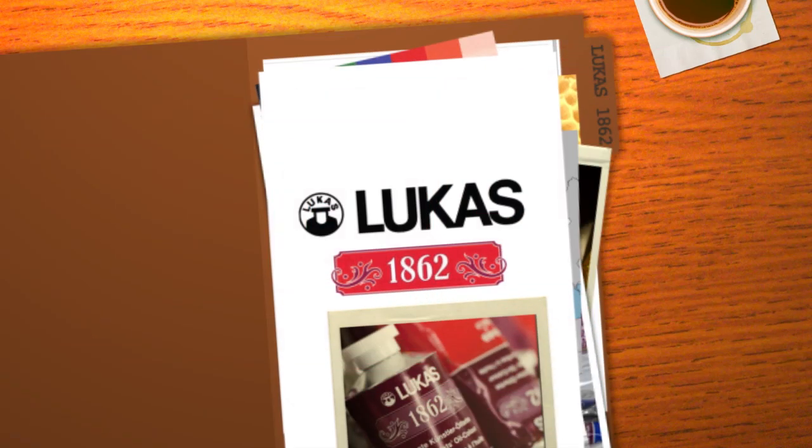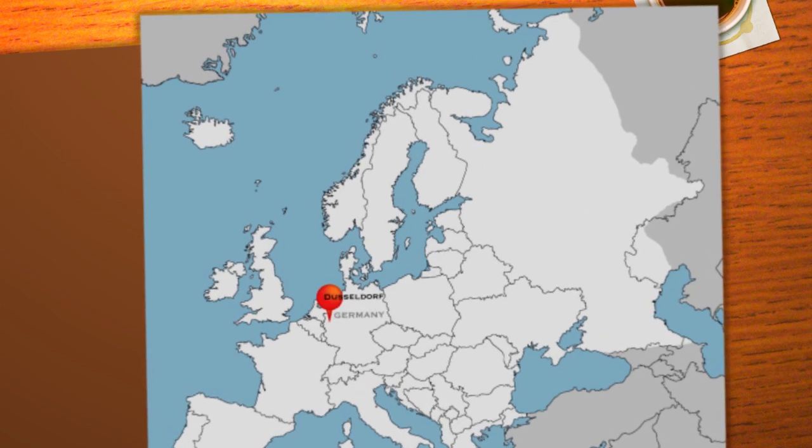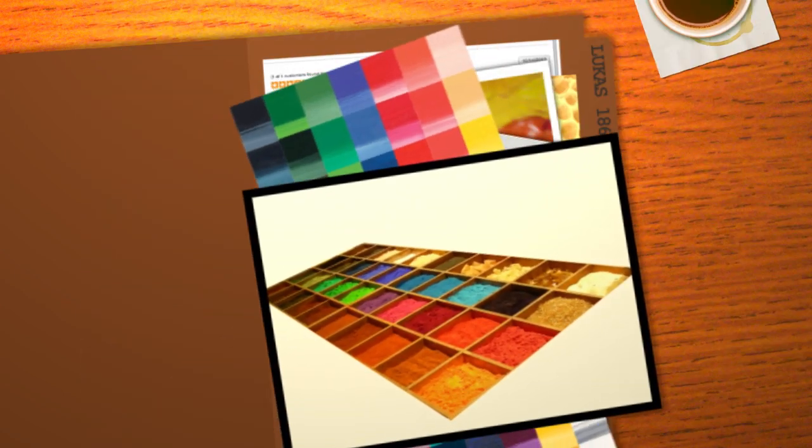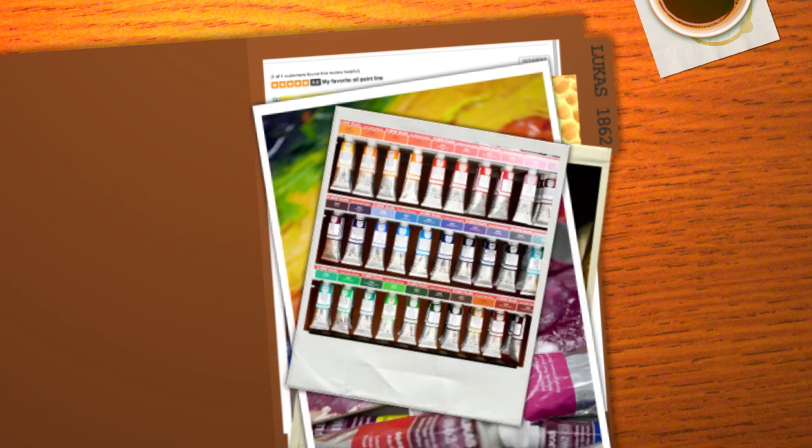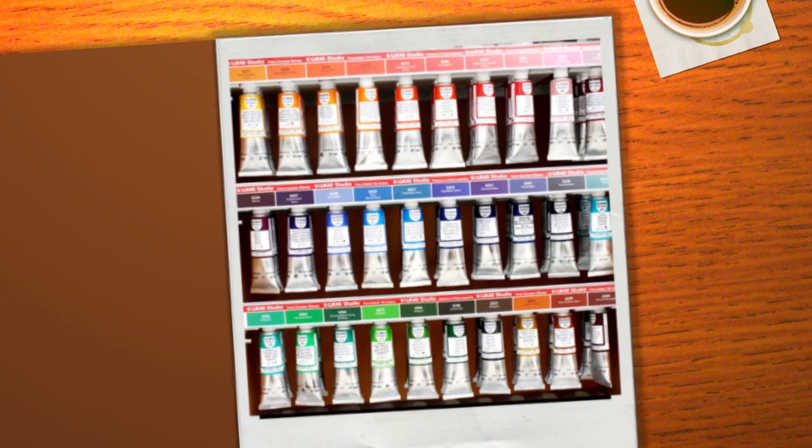Created over 150 years ago, Lucas 1862 oils are a premium quality paint out of Europe. The color range includes 70 highly pigmented, expertly crafted paints, 52 of which are series 1. You heard that correct. These paints are master quality, priced right.